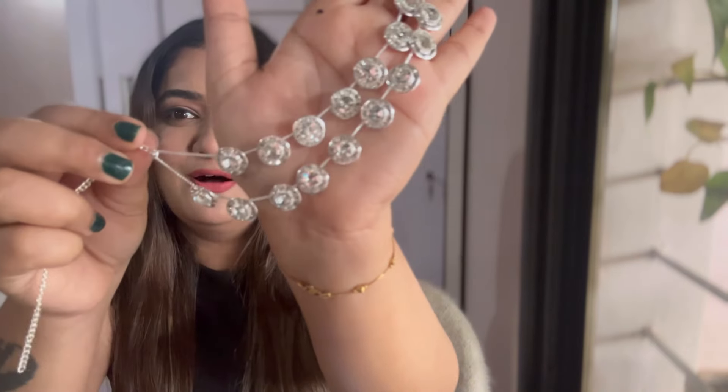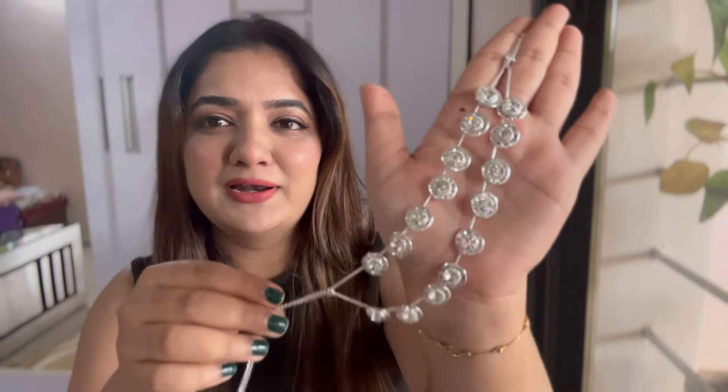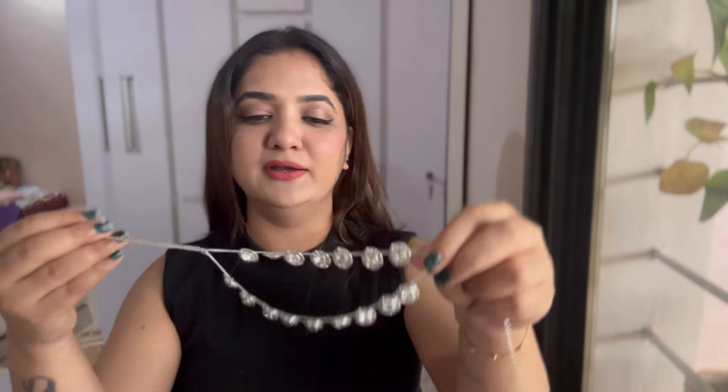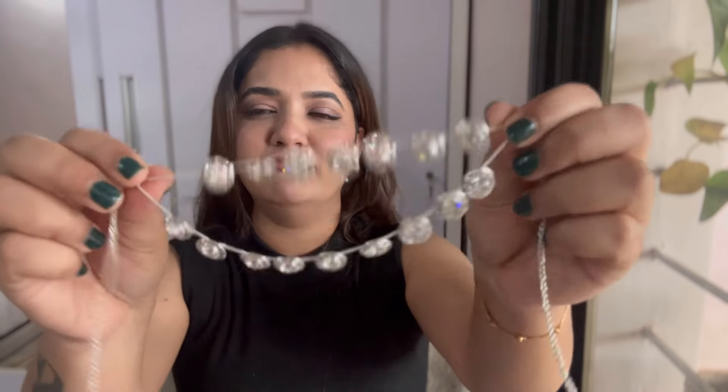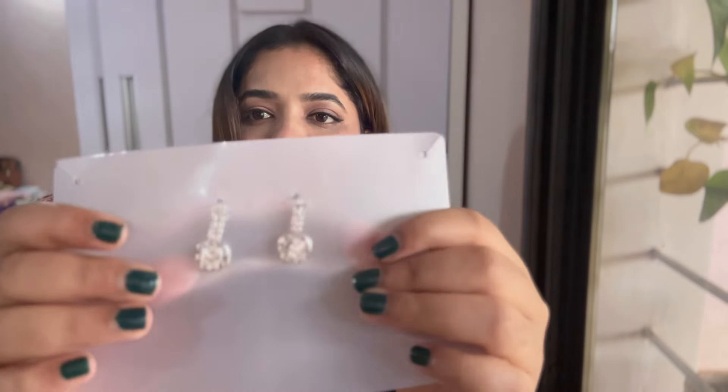Moving on to the next one, I have this very pretty necklace with stones like diamonds. It's a double-layer neckpiece — it looks so damn rich. You can literally wear this for night functions, on gowns, and it goes with most western as well as indo-western outfits and sarees. They also had single-layered and double-layered variety — I went for double-layered because I just love it.